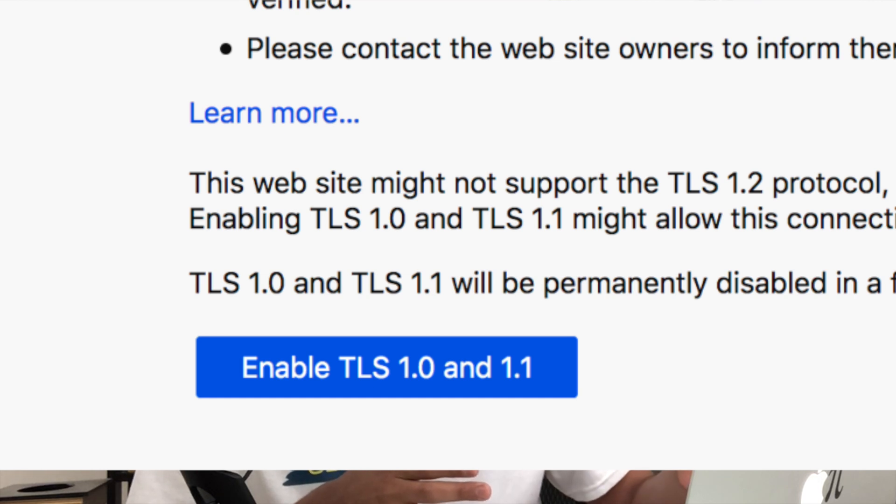You will get an option with a button that says 'Enable TLS 1.0 and TLS 1.1.' Be careful when you click that button. First, I really encourage you not to access a website that uses an old version of TLS. Second, if you absolutely have to and click that button, this option is a global option on your Firefox browser — the moment you enable it, any website using TLS 1.0 or 1.1 will be accessible. This is not a per-site configuration, so be aware of that.